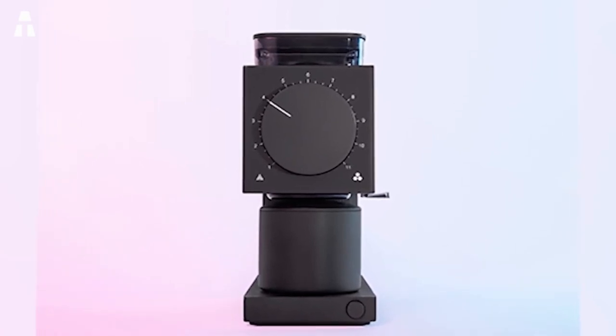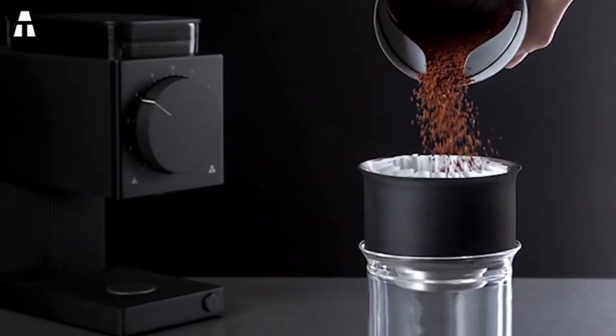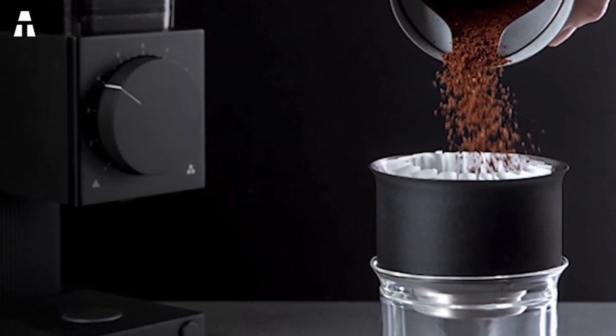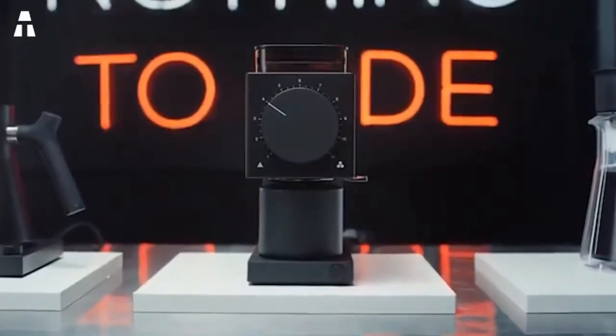Finally, Ode monitors the load on the motor to know the exact moment when the last coffee bean has been ground. This way, it shuts down automatically so you don't get your fingers dirty.